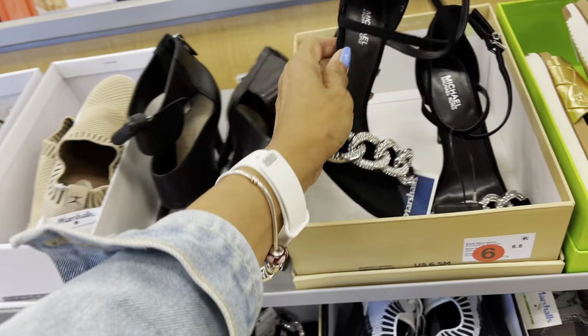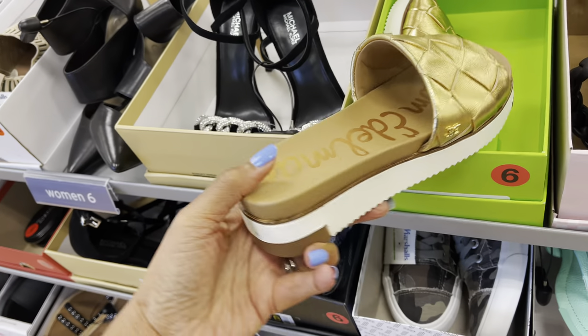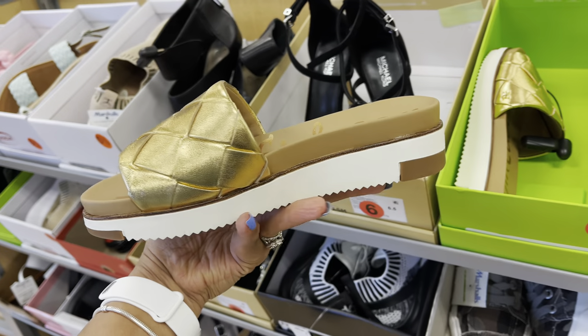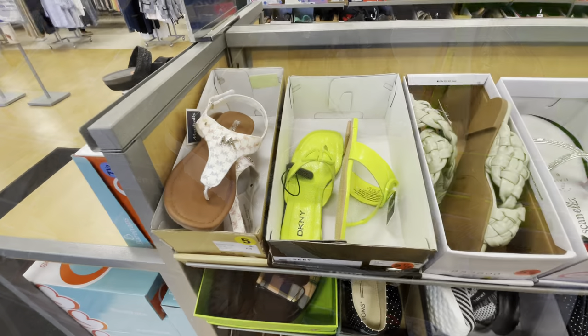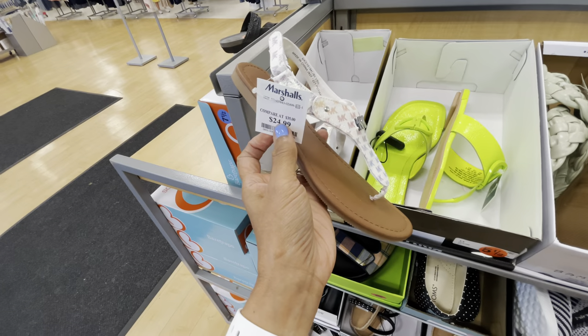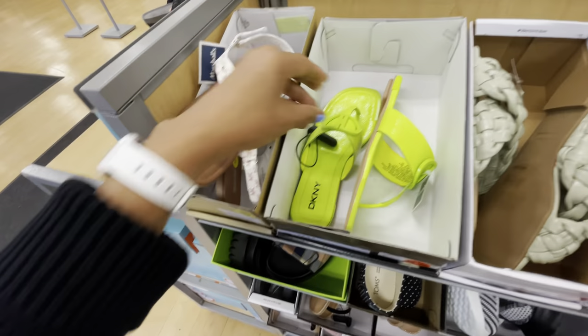Look at this gold — Sam Edelman. This is cute, this is the first time I'm seeing this. It says size 5, Michael Kors, $25. I love this.